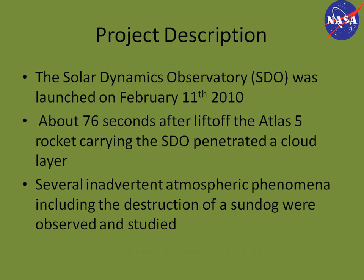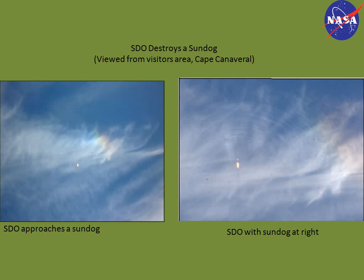The Solar Dynamics Observatory was launched on February 11th, and about 76 seconds after liftoff, the Atlas V rocket carrying the SDO penetrated a cloud deck. Several inadvertent atmospheric phenomena, including the destruction of a sundog, were observed and studied. For those who haven't seen it, search 'SDO Destroys the Sundog' on YouTube — it's a pretty neat video. Here are some pictures I captured from the video that portray what happened.